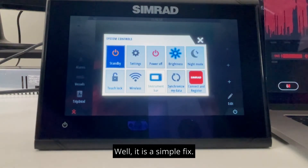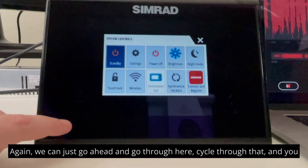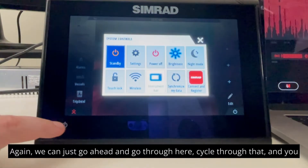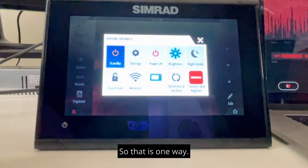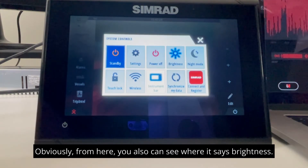Well, it is a simple fix. Again, we can just go ahead and cycle through that, and you can get your brightness settings back. So that is one way, obviously, from here.